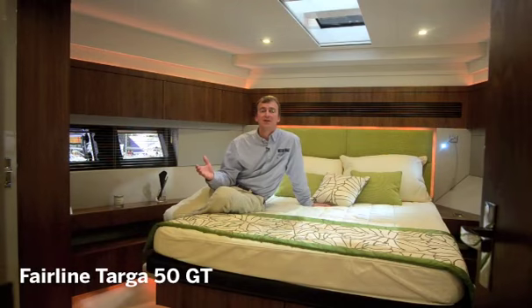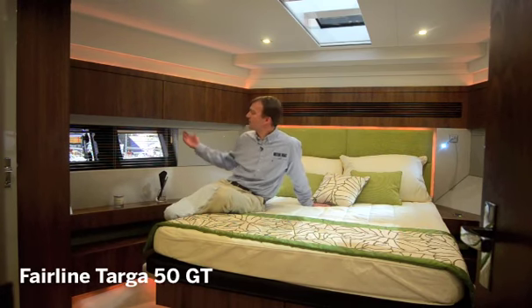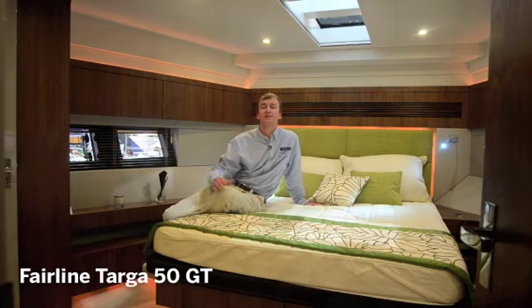The piece de resistance of the Targa 50 is this forward owner's cabin. By keeping the saloon upstairs they've made space down below for the size of cabin that you'd normally find on a 60 footer. You've got this fantastic cabin with lots of windows all around letting in natural light, three skylights overhead and all the space in the world to get dressed and use the facilities. It's a fantastic feature of the boat.